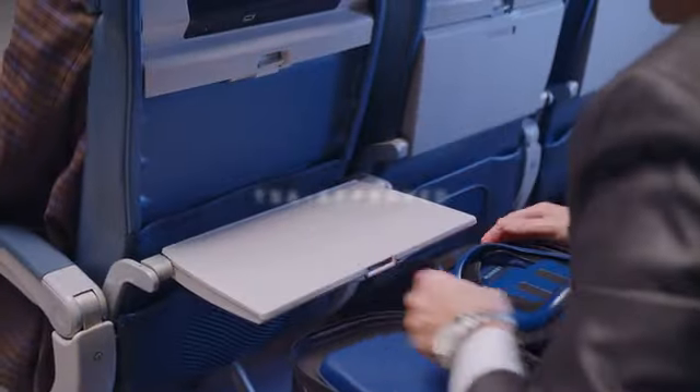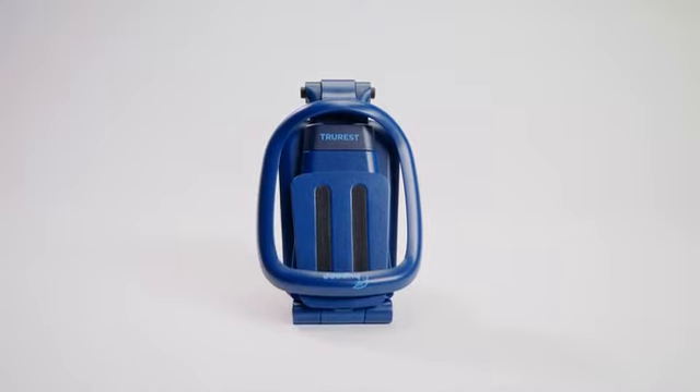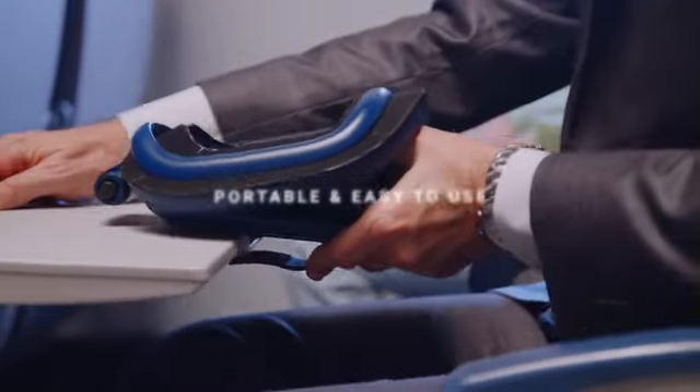True Rest is TSA-approved and folds up to the length and width of an iPad, fitting easily into your carry-on, such as a purse or a backpack.